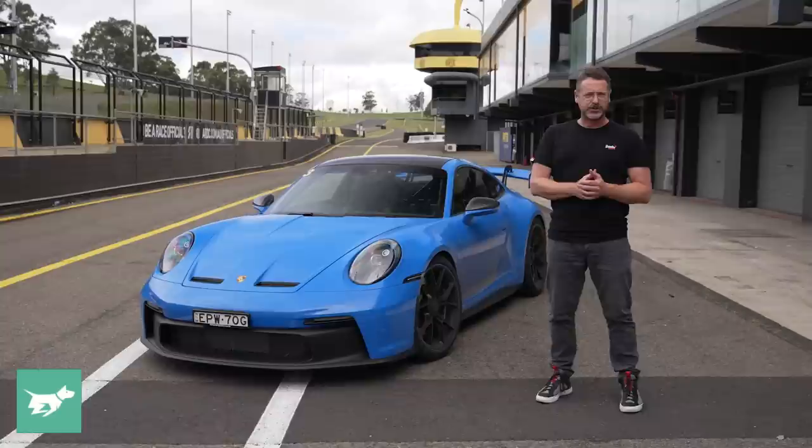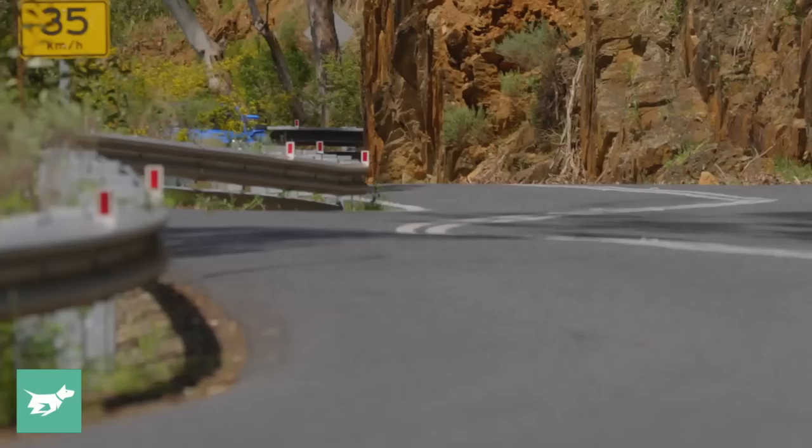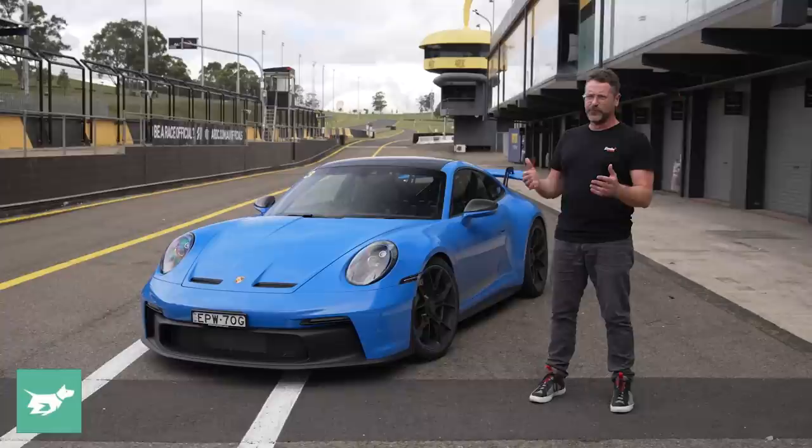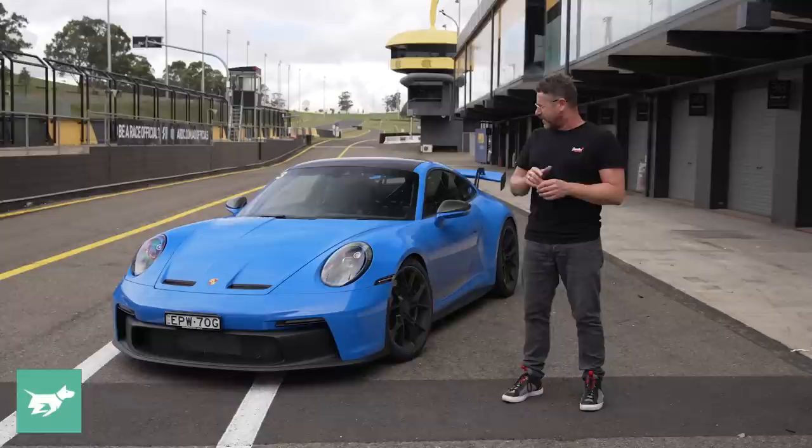The GT3 takes quite a considerable percentage of 911 sales in Australia — it's more of a seller than the 911 Turbo, because our road limits are so minuscule that having a car like this on the road isn't really even close to getting to its potential. It's all about driving on a racetrack, and so that's why so many Australian GT3 owners come to a place like this: Sydney Motorsport Park.